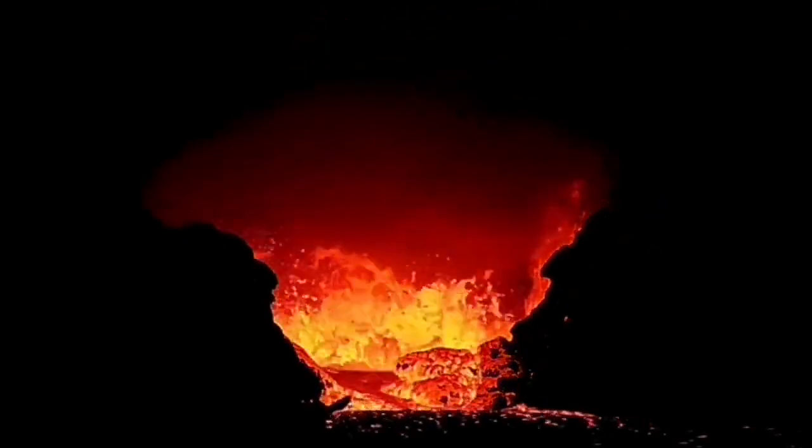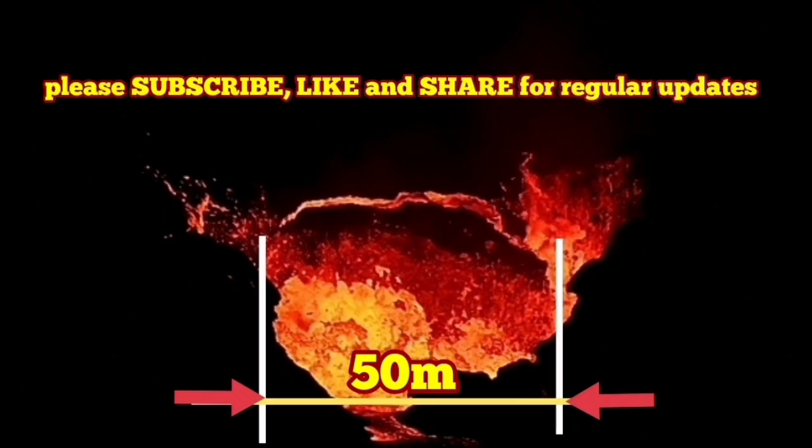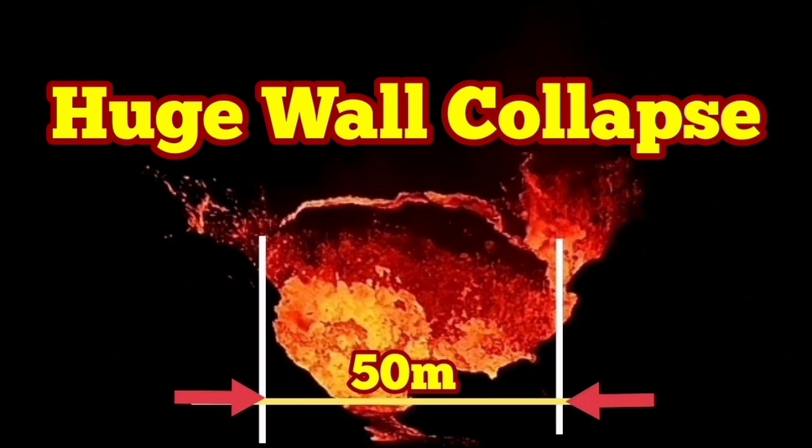I'll show you again — 50 meters — and the waves of the lava flowing out of the exit of this crater. Amazing, incredible, the biggest so far — a huge wall collapse.